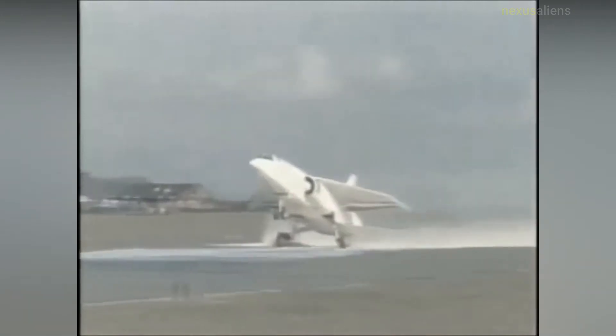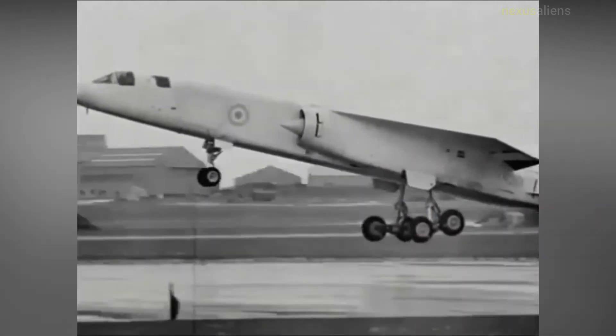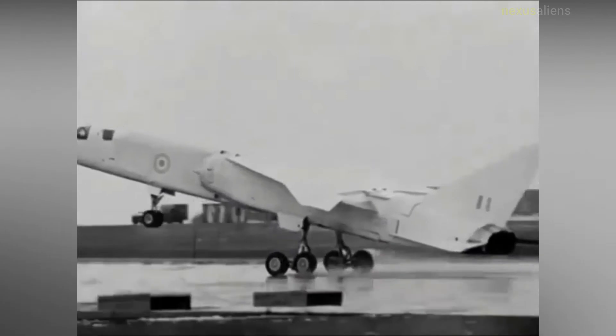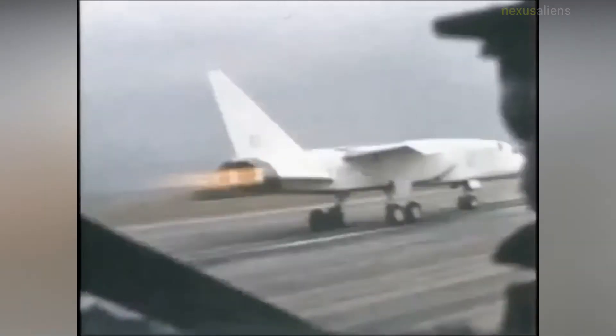In addition to the argument over the need for manned aircraft, additional political machinations had the effect of complicating the project. The savings involved in both forces using a common aircraft would be considerable, and Blackburn offered the RAF-R version of the NA-39 to fit some of the GOR 339 requirements. As one RAF official put it, "If we show the slightest interest in NA-39 we might not get the GOR 339 aircraft."